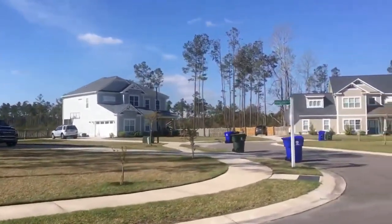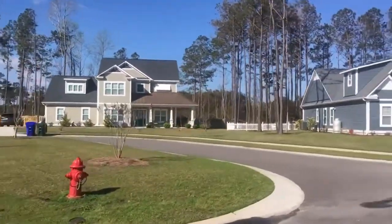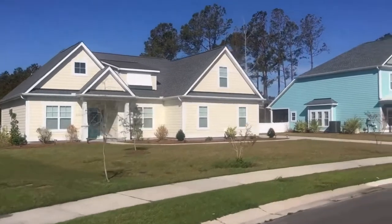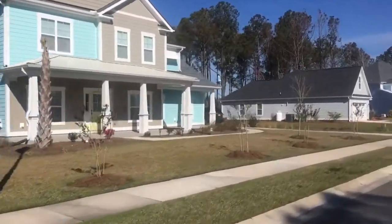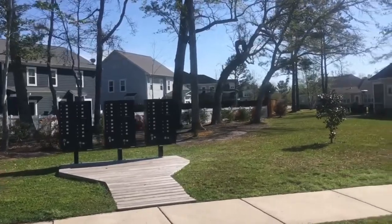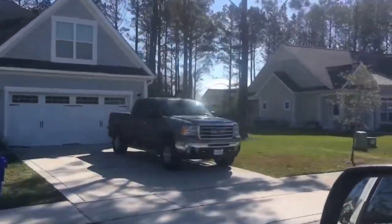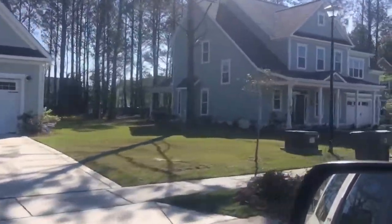The homes out here in Saltwater Landing are really beautiful. There's a really nice coastal craftsman flair to them. Most of them are hardy plank siding, nice side yards, and everyone maintains their home very nicely as you can see. There are sidewalks throughout the community. There are cluster mailboxes which is a nice little meeting point for neighbors. And there's a lot of different floor plans out here, which is really nice.